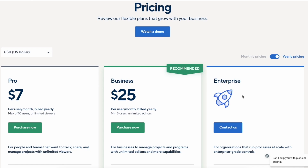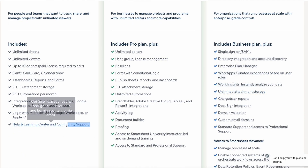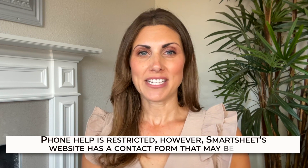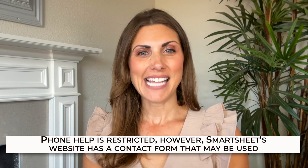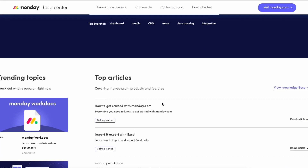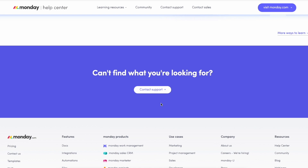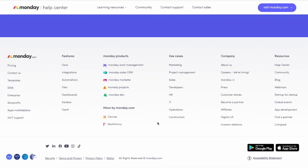And now let's compare customer support. The price plan you choose for Smartsheet determines the support choices you're going to have available. Phone help is restricted; however, Smartsheet's website does have a contact form that can be used. On the other hand, the customer service team at Monday.com is available around the clock to assist you at all times.